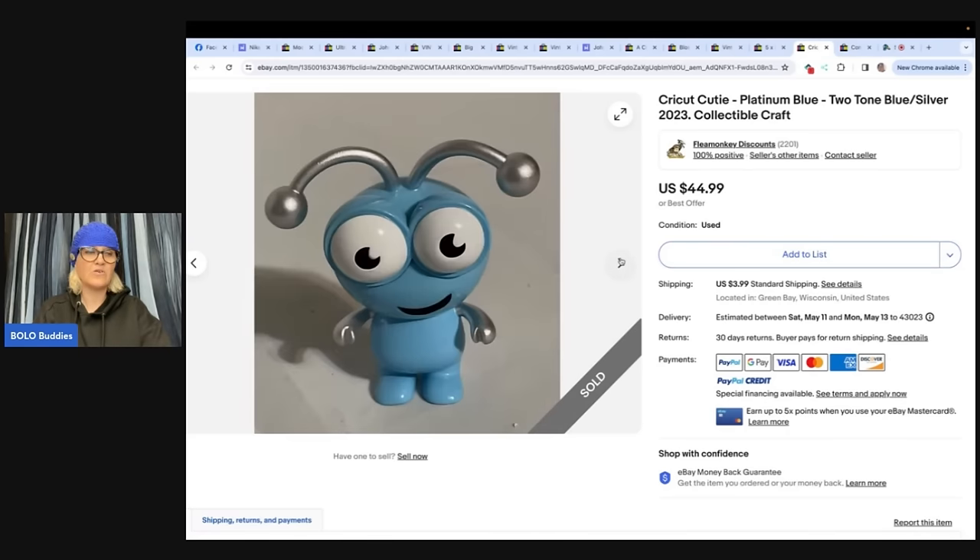It's just a little figurine that I would have walked right past. What about you guys? Let me know down in the comments.